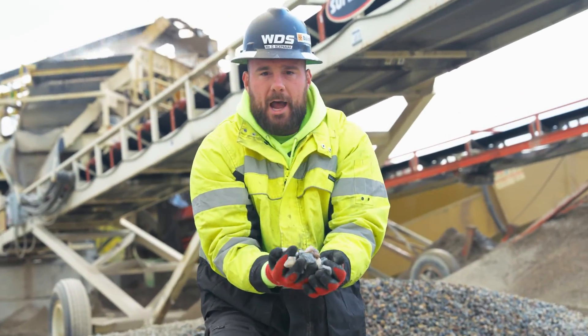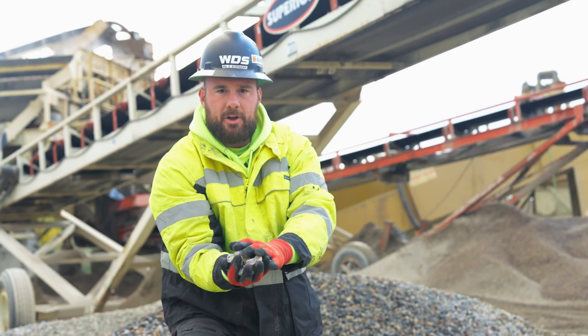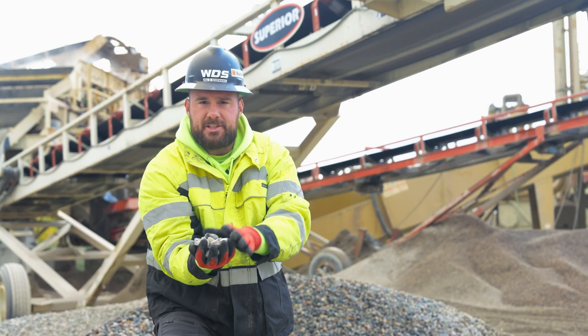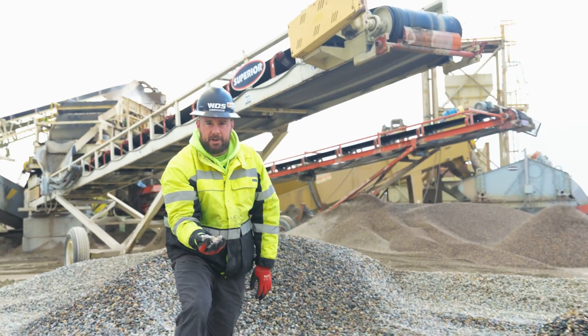This is just our oversized rock pile. We implement this as a quality control procedure. All this is is material that maybe slipped through the crusher and didn't get sized correctly. This prevents us from getting any oversized material into the concrete. We'll recycle this into the crusher at a later date.